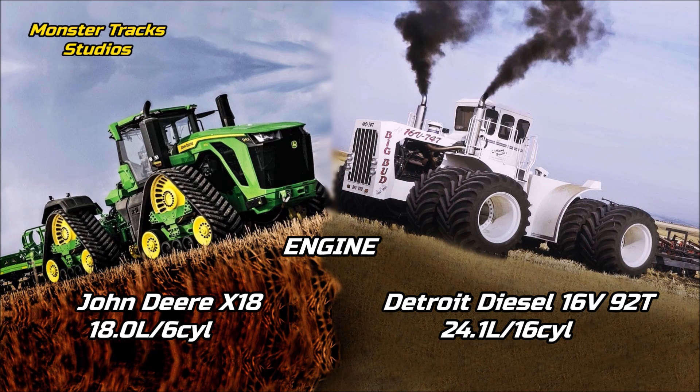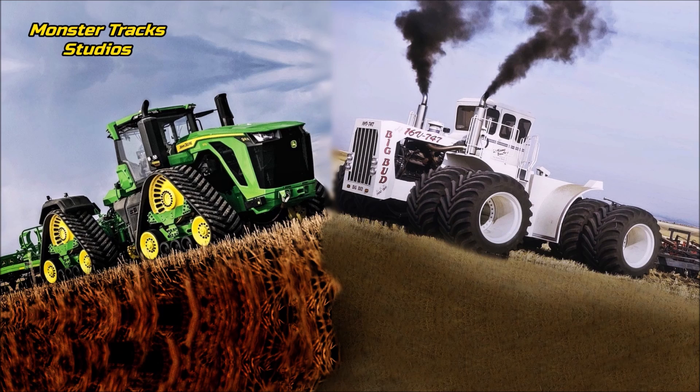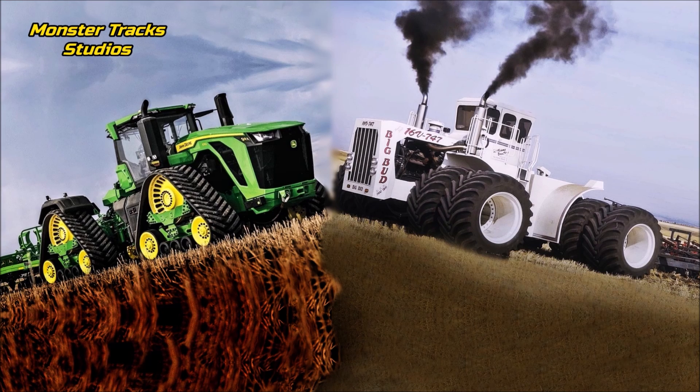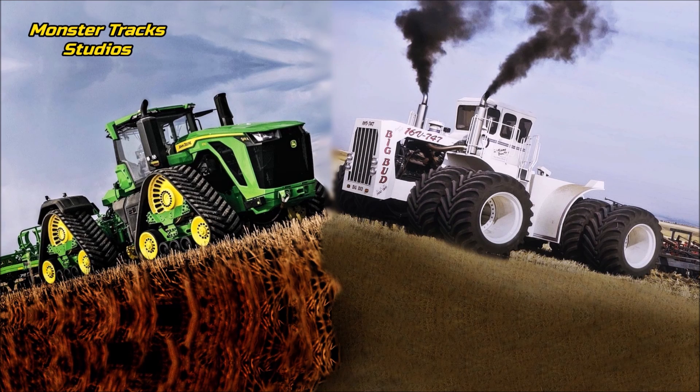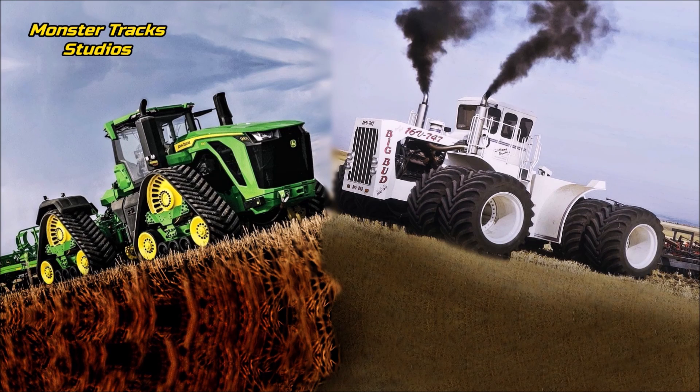The difference is dramatic between these two, with Big Bud still keeping the title of king of engines, as no other tractor uses such a large engine with 16 cylinders. Big Bud comes first here, though this is probably not an advantage on fuel consumption, which can be dramatic on this old tractor.